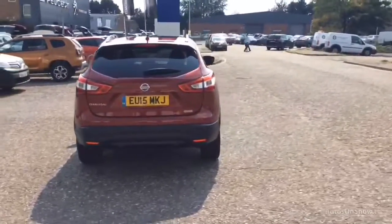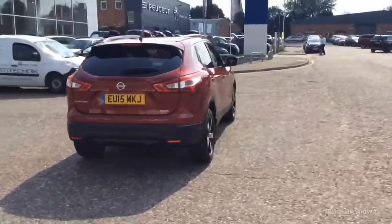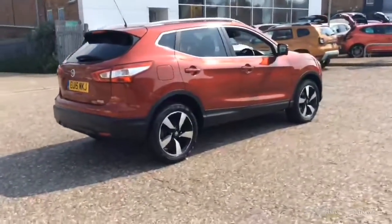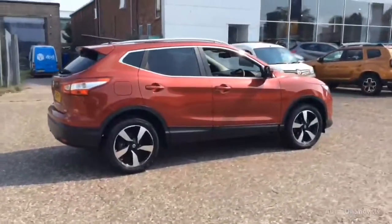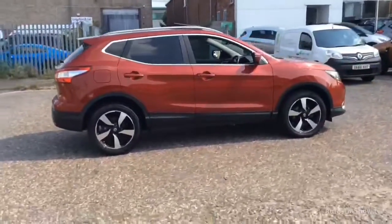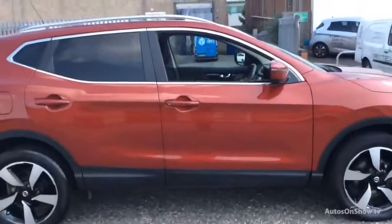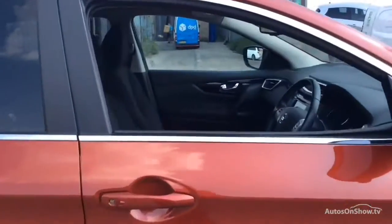To find out further information, request a detailed personal video presentation, or to arrange a test drive, please use one of the contact options to the right. If for any reason you decide it's not exactly what you're looking for, don't worry — we have access to over 1,500 approved pre-owned Nissan models in group stock.